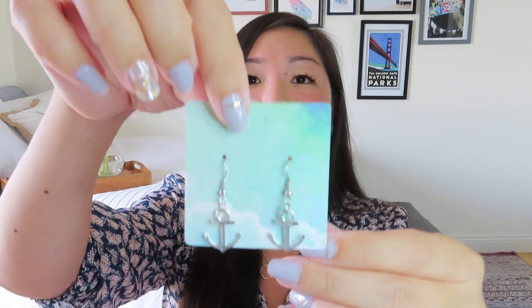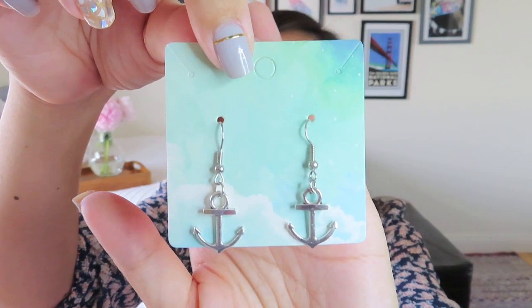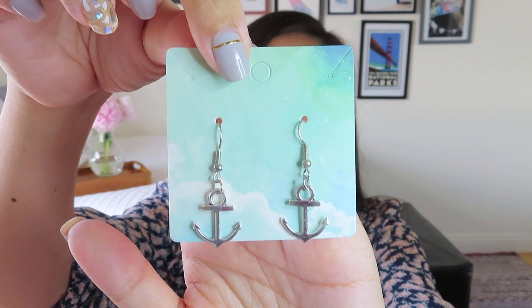And then we've got some fun jewelry. I like these a lot. I'm usually a gold tones girl, but I get how with beach boxes you get a lot more silver because it looks so great. Some fun anchor earrings — I like dangly earrings, so I like these. My dad is a boat captain with a big anchor tattoo on his arm, so I definitely love being out on the water. In terms of beach vibes, these anchors are great for me.